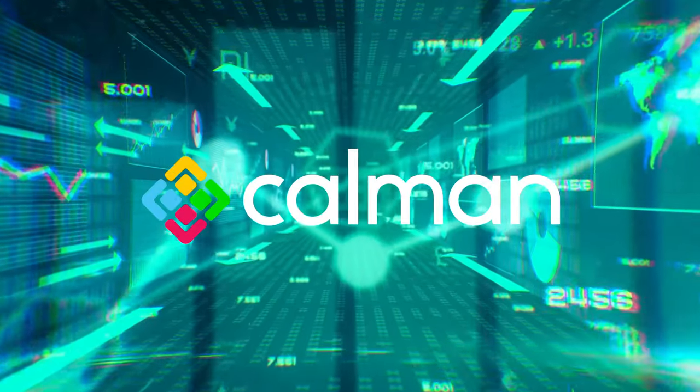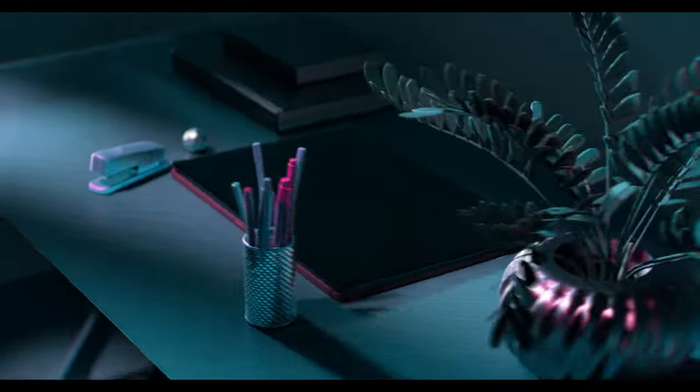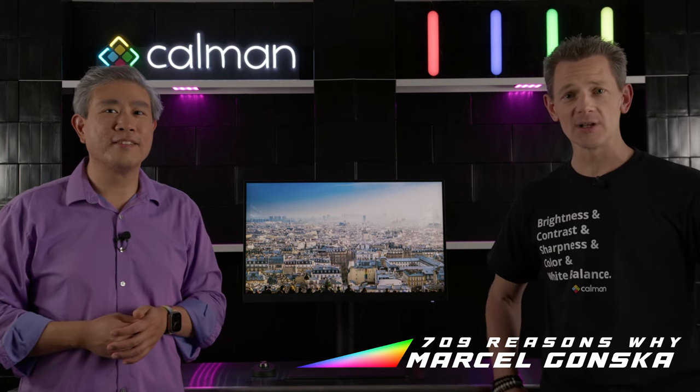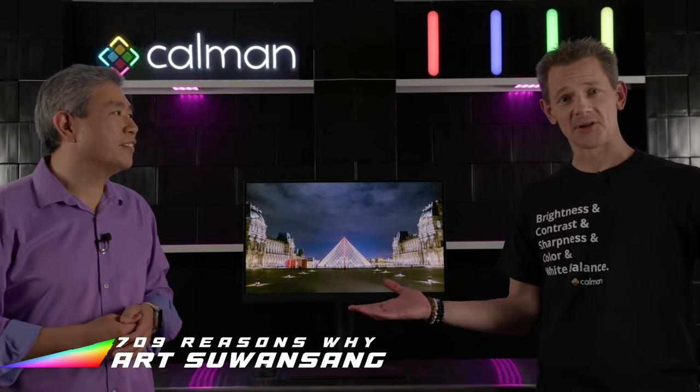709 Reasons Why is brought to you by CalMAN. Hi and welcome back to another episode of 709 Reasons Why by Portrait Displays. We're really pleased to have Art Su-Wen Sang again with us in this episode. In a previous episode, Art presented the SW321C, and this time, as we promised in the last episode, he has something really new with him. So welcome — what do you have for us?